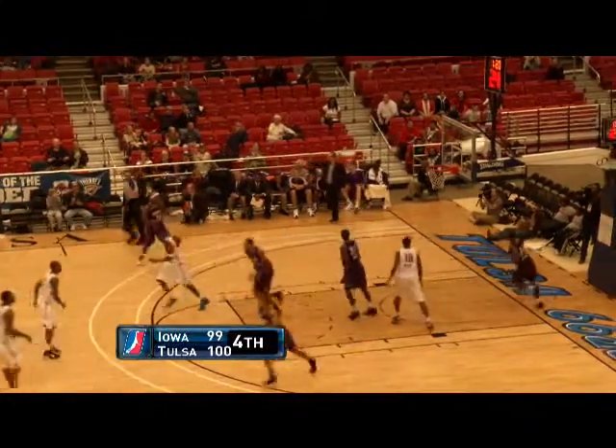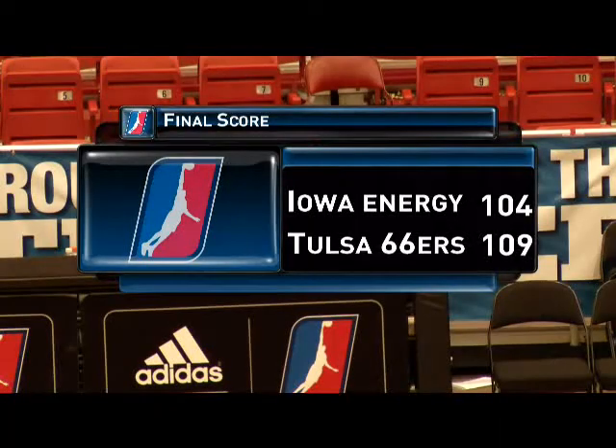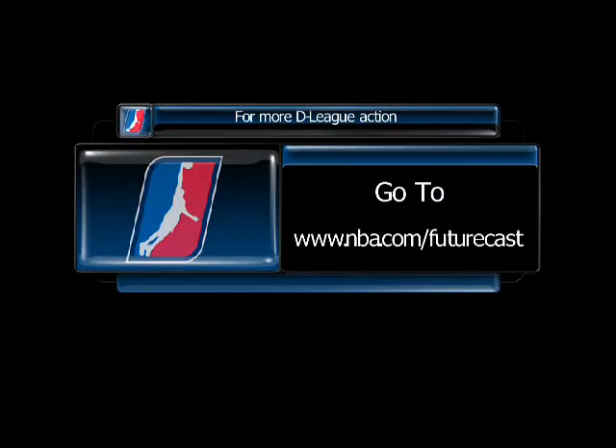Tulsa hit 13 of 14 free throws down the stretch, and they beat Iowa 109-104. For D-League highlights, go to nba.com/futurecast.